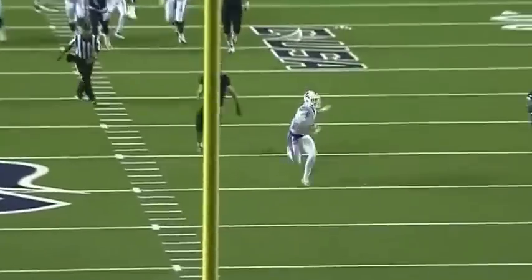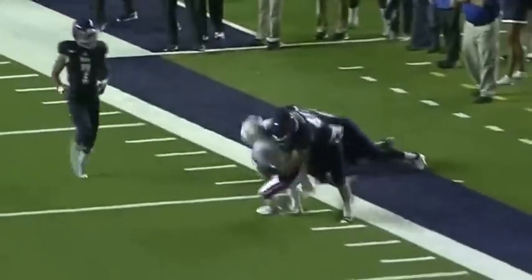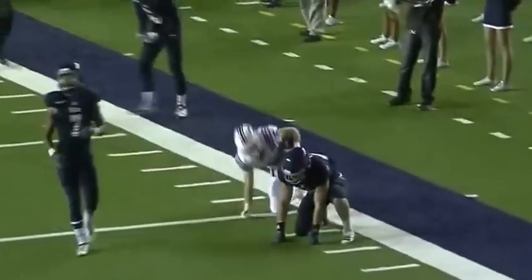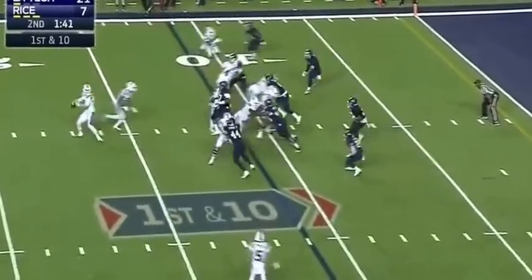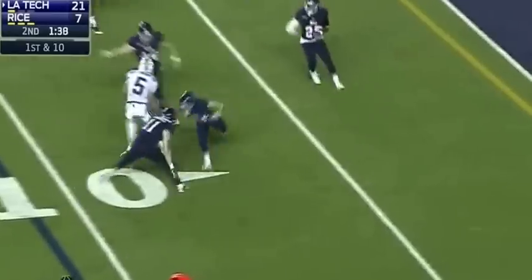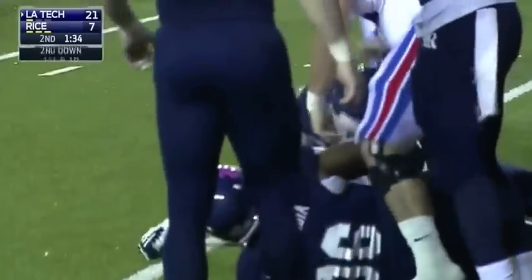I was waiting on Jeff Driscoll to take a few shots downfield. Rice is playing zone coverage and we saw a lot of this when we were watching film, especially in the Western Kentucky game. Rice left a lot of open wide receivers in some of their zone coverage. They did it in their first drive of the game, and now plenty of time left on the clock. Louisiana Tech still with a timeout.